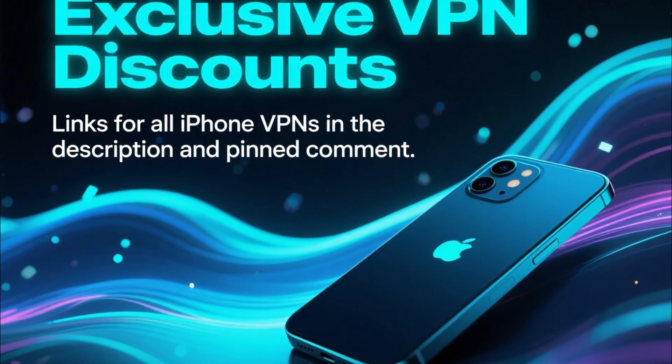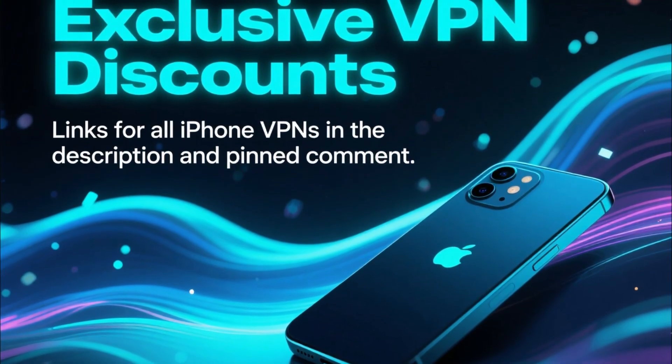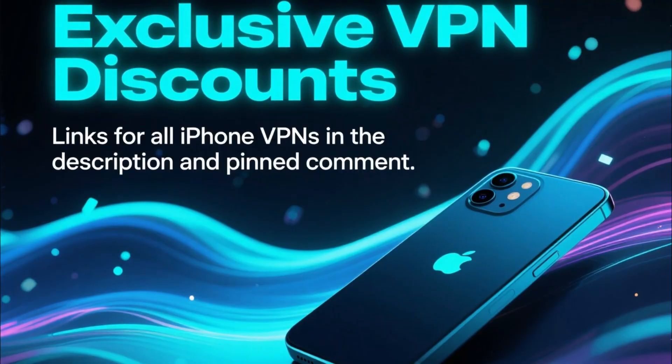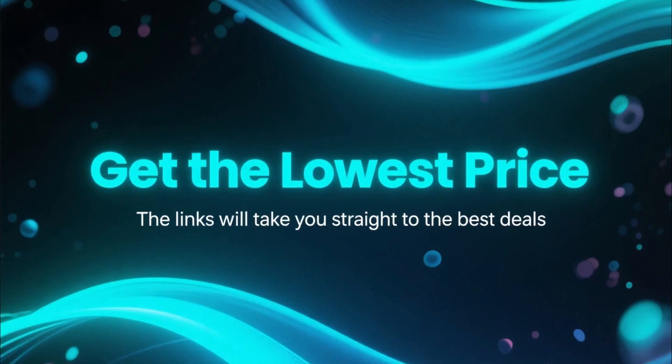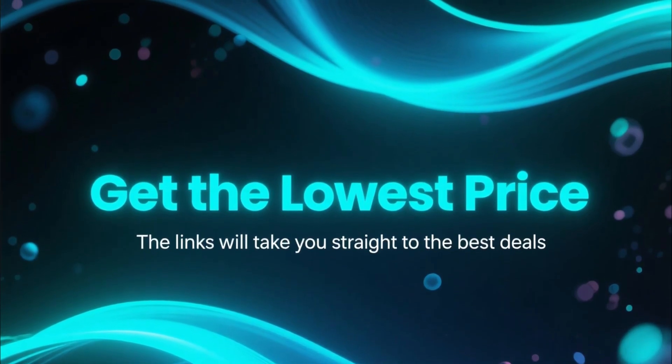Before we get into the breakdown, just a quick reminder — I've added exclusive discounts for all the VPNs mentioned in this video in the description and in the pinned comment. If you want the lowest possible price, those links will take care of it.